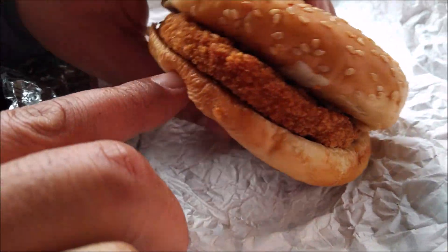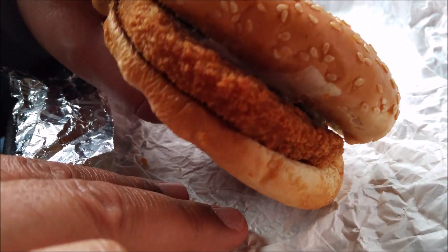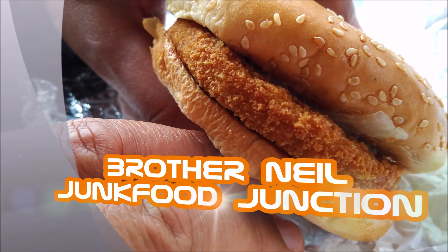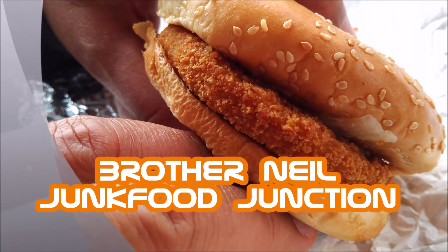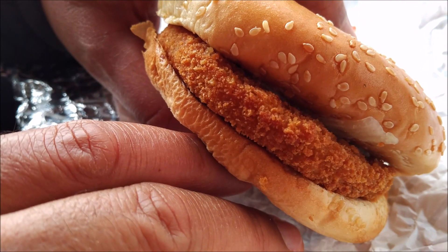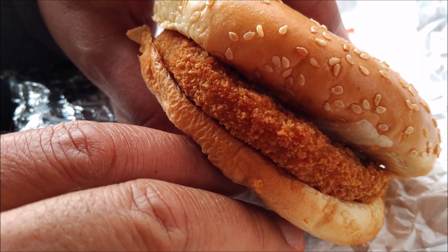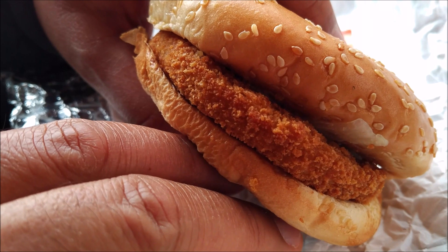Let's do that quick sniff test. Man, it sure does look delicious. It smells — you know what this smells like, folks? It smells like a Canadian McChicken. It doesn't smell like a regular KFC chicken sandwich, but it smells like a McChicken at McDonald's Canada.